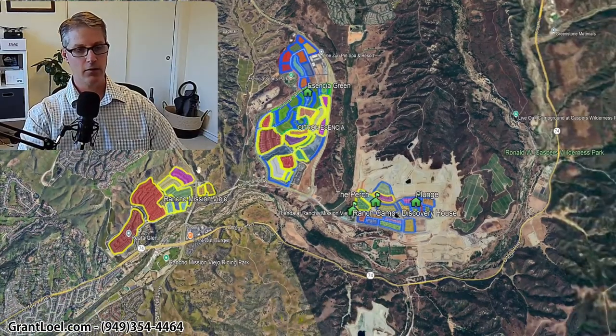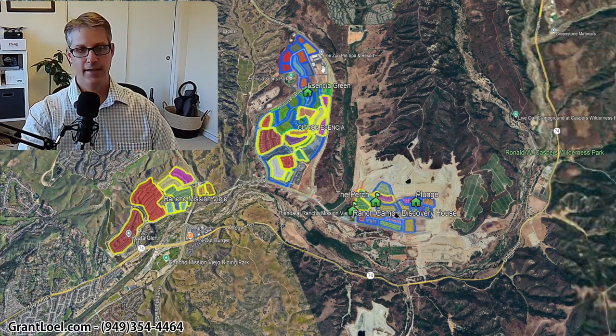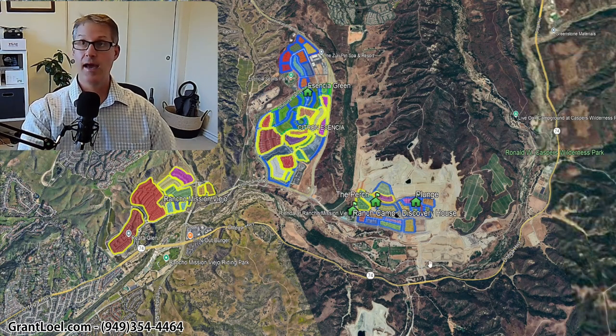So we've got Sendero, which is right over here — I'm circling it with my mouse — and then we've got Essencia over here, and then the newest neighborhood, which is called Rienda, which is right over here. And we're going to start at Rienda.